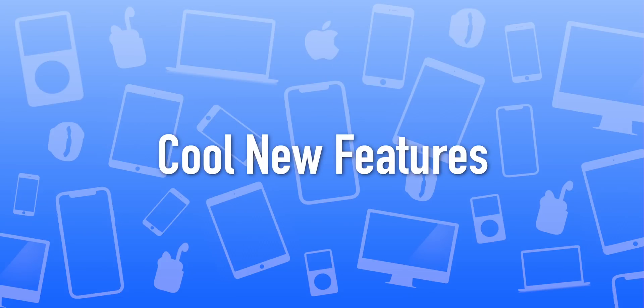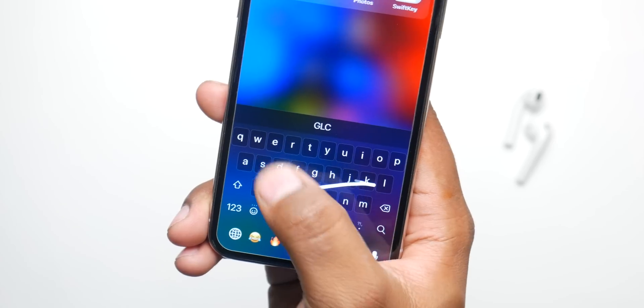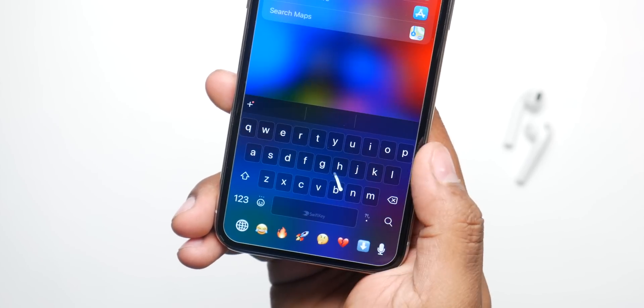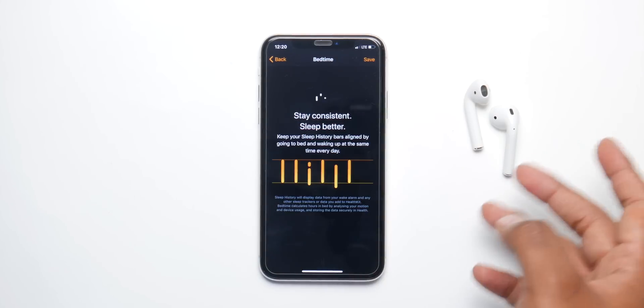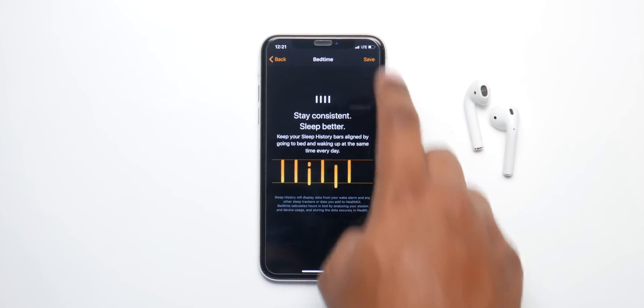Now let's talk about all the cool new features, one of which is a SwiftKey-like keyboard that Apple is gonna implement into the stock keyboard. You can just swipe across the letters to type a word — it's gonna be very cool. Apple will also introduce a brand new sleep tracker where, just like Bedtime, you'll be able to monitor and track your sleep overnight.